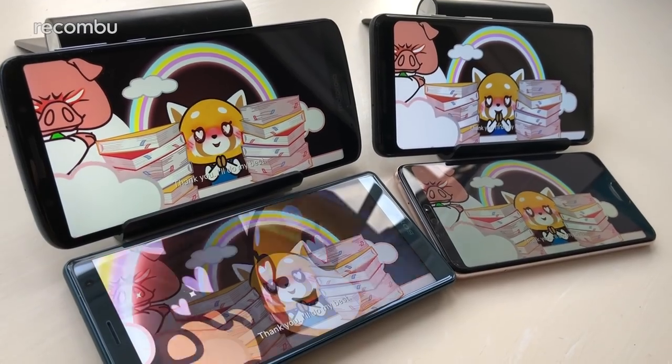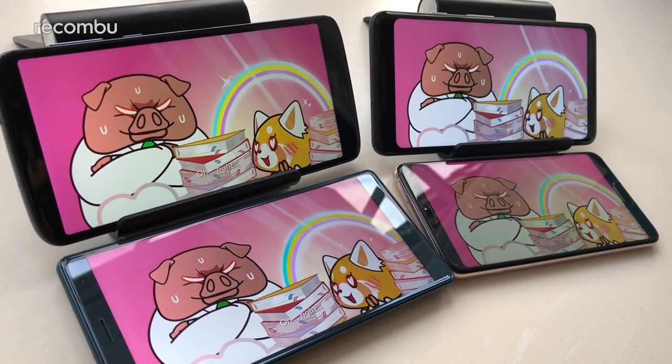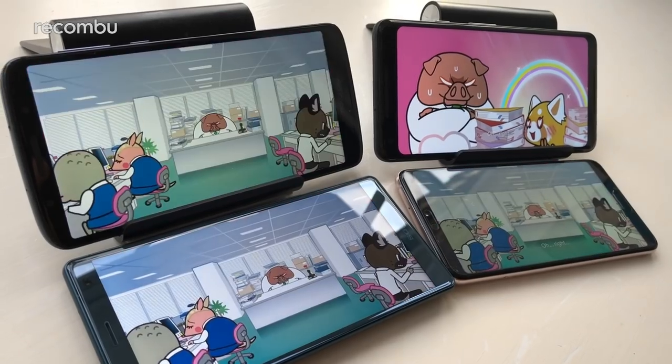If you're going to be watching a lot of movies on the go or simply browsing a lot of photo albums, you will be just as satisfied with the G6 Plus as you will those more expensive handsets.